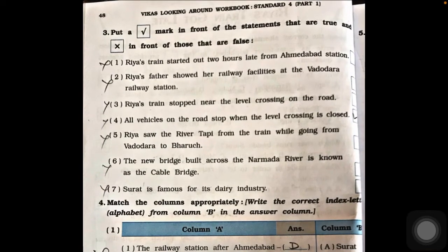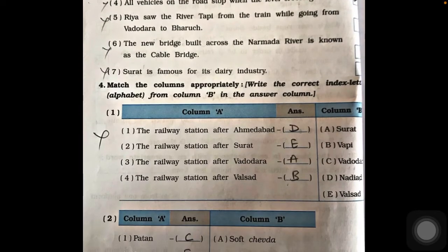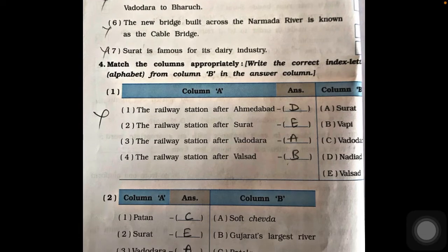Question three asks to mark true or false statements, but these are all from Ria Jani's journey so we will leave question three. For question four, match the columns with station information. If you want to write it as a journal you can, otherwise leave it as it is not related to Omna. The railway station after Ahmedabad is Nadiad; after Surat is Valsad; after Vadodara is Surat; and after Valsad is Vapi.